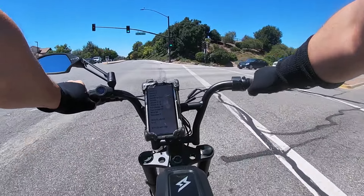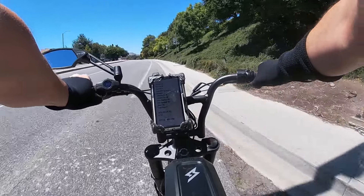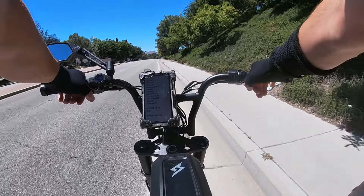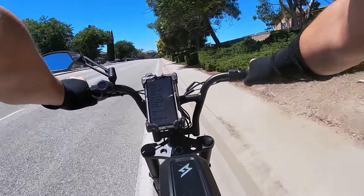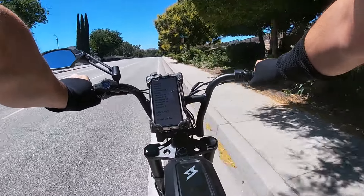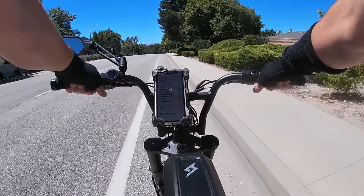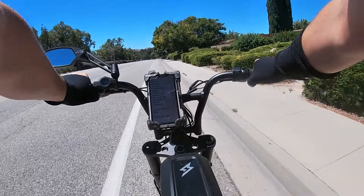To bundle all the terrain breakdowns into an overall traction category — with the Badger tires and the stability, I give overall traction a 7. Not bad. I've got electric mountain bikes with knobby tires that get better traction, and certainly with the all-terrain tires I have better traction. With the Badgers overall: a 7.